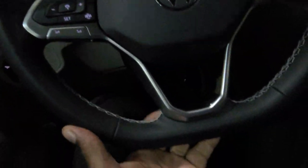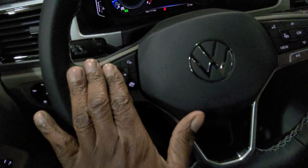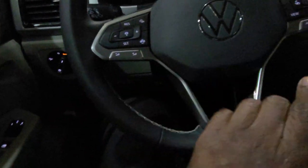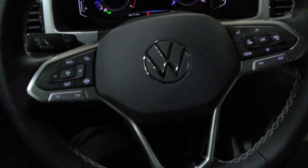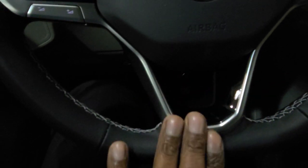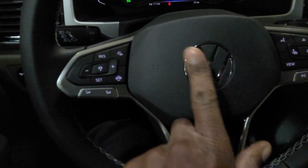The steering wheel is a flat bottom leather wrapped steering wheel. The three-spoke setup here is the new steering wheel for Volkswagen. Volume controls over here on this side, song skip and preset skip right here. A splash of piano black right down here in the base of the steering wheel and Volkswagen's new logo right here.